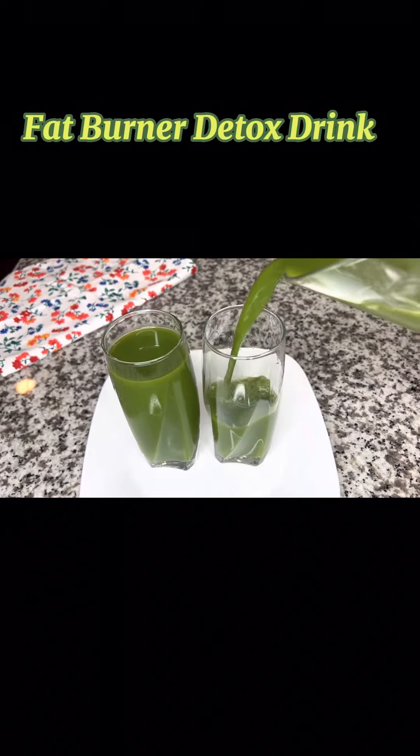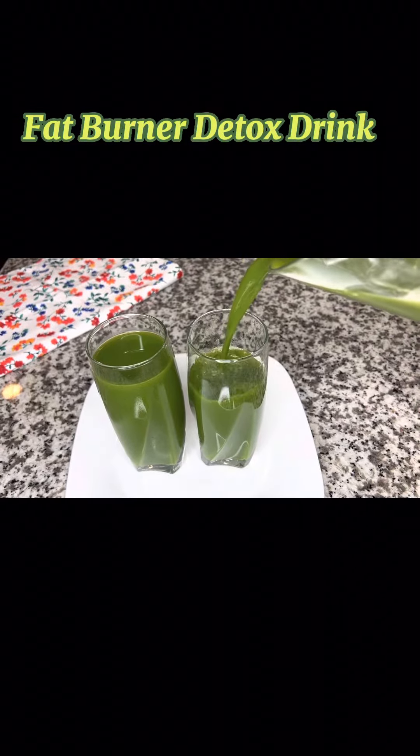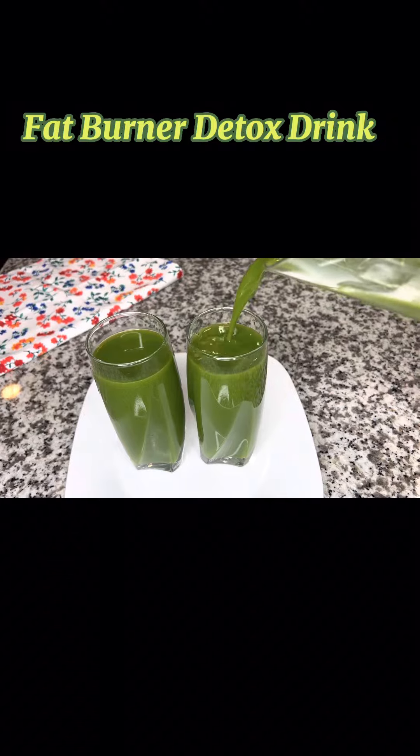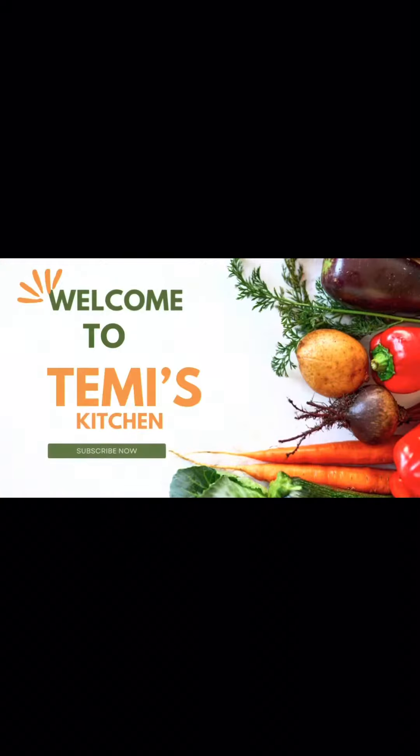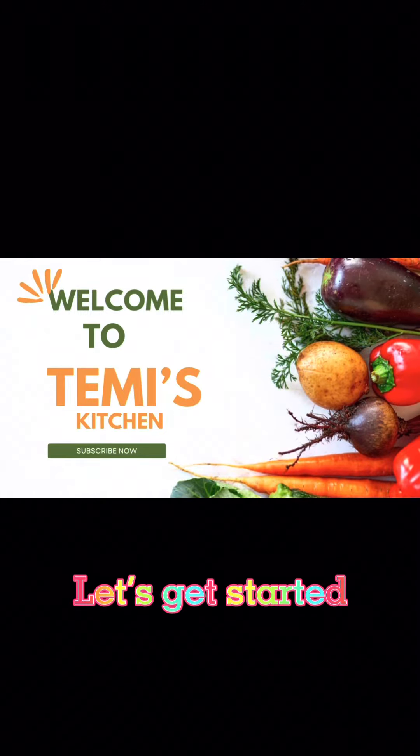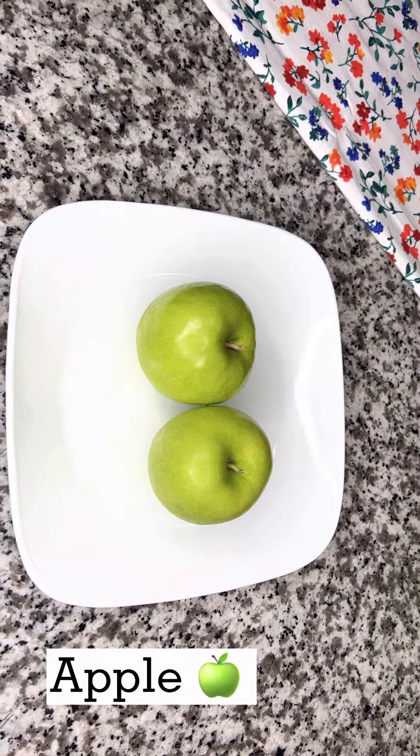Hi everyone, welcome back to my channel. I hope you're doing well, thank you for stopping by. In today's video I'm going to be sharing some natural ingredients that help in burning belly fat. The first fruit to include in your diet is green apple.